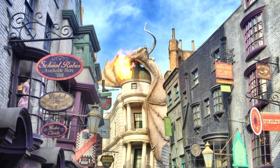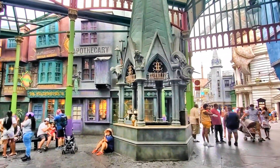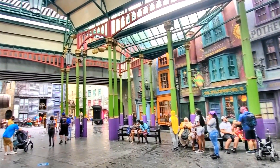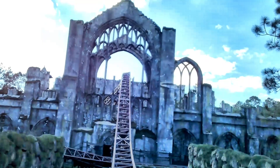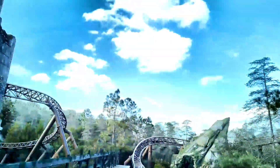In case you didn't already know, Universal Orlando is home to the Wizarding World of Harry Potter, which is based on the popular books and movie series. The area is divided into two parts: Hogsmeade, which is located in Islands of Adventure, and Diagon Alley, which is located in Universal Studios Florida. Guests can travel between the two parts of the Wizarding World on the Hogwarts Express train, which runs between Hogsmeade Station and King's Cross Station. The Wizarding World of Harry Potter features a number of iconic locations from the books and movies, including Hogwarts Castle, Hogsmeade Village, Diagon Alley, and Gringotts Bank. These areas are a must-visit destination for Harry Potter fans and theme park enthusiasts alike.